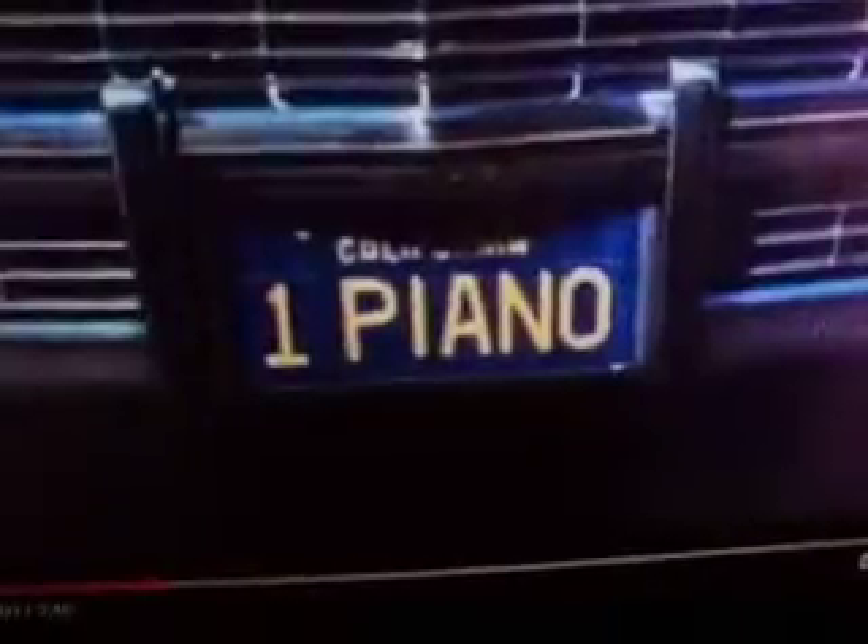This is car number three, and as you can see it has piano keys going all along the side of the station wagon, and the license number is 'One Piano.' The fourth car is a custom-built Cadillac limousine designed by Durham. There were two of these cars made — the other one was a bulletproof model.